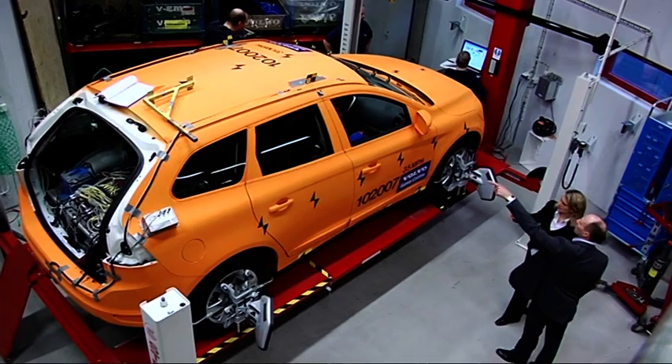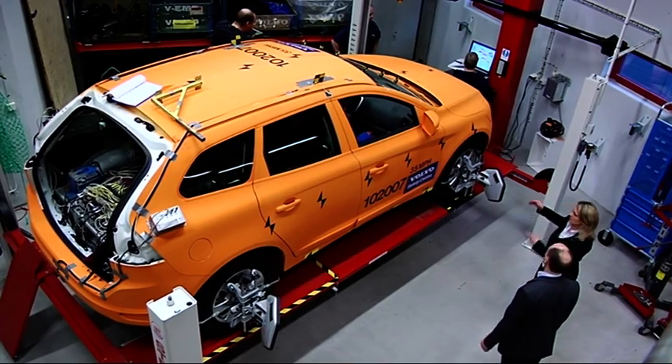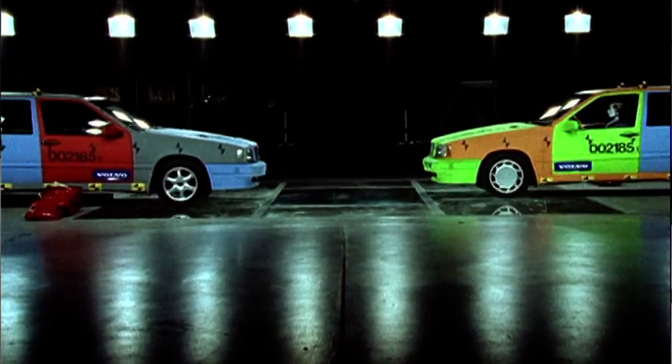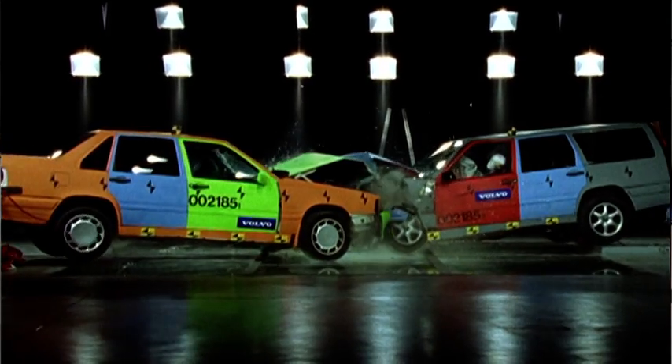There are plenty of good examples showing that this research has resulted in safer cars. One example is that when impacting at oblique angles, you have special challenges with respect to airbag deployments and airbag coverage areas — things you simply can't see if you don't conduct those types of crashes.